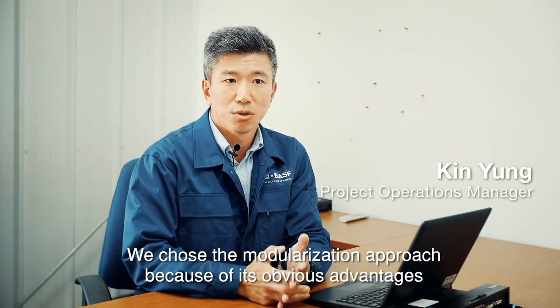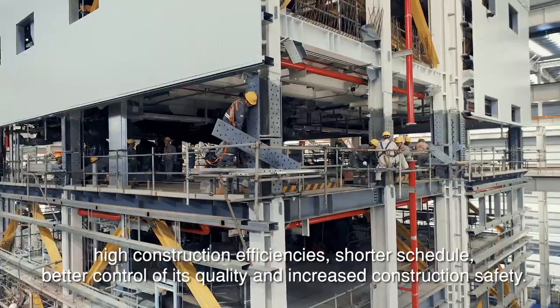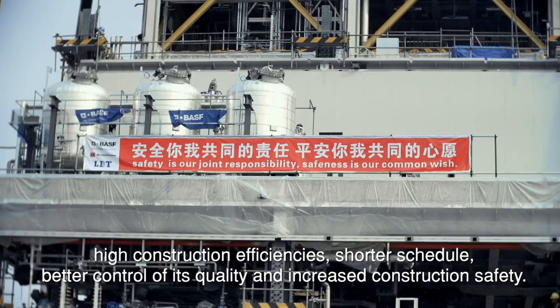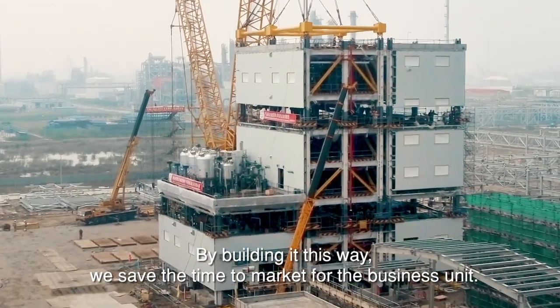We chose the modularization approach because of its obvious advantages – high construction efficiency, shorter schedule, better control of quality and increased construction safety. By building it this way, we save the time to market for the business unit.